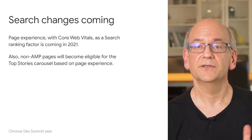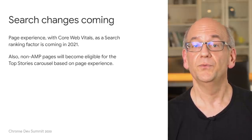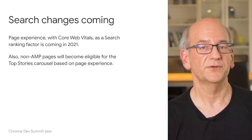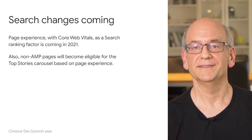The search ranking change is currently planned for the first half of 2021. With this change, we're also making all pages eligible to be featured in the top stories carousel of the search results, using page experience as a guide.